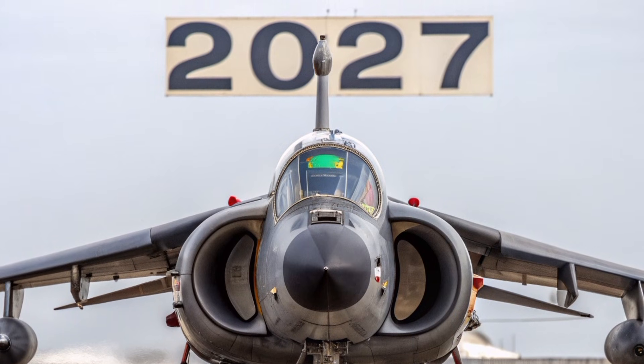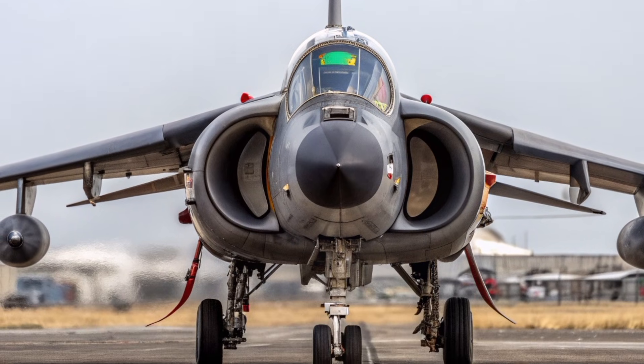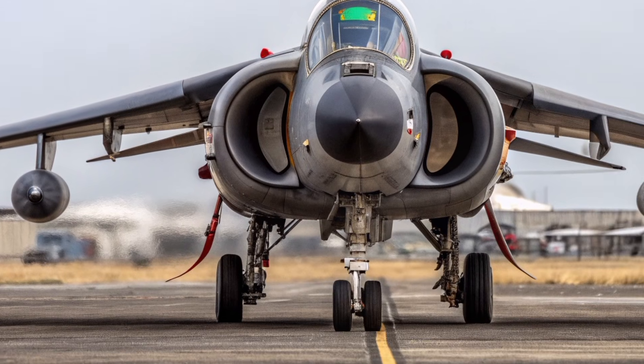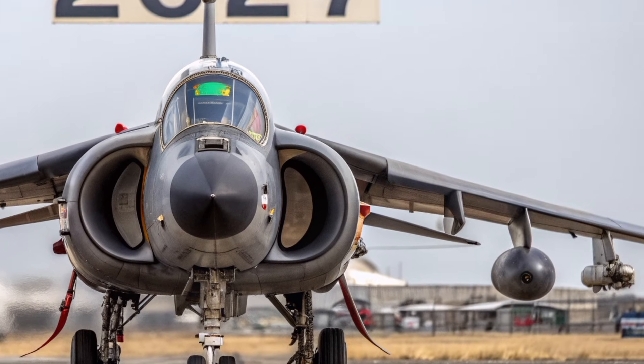In 2027, the legendary Hawker Siddeley Harrier GR3 makes a dramatic return to the spotlight, not as a relic of the past, but as a symbol of British ingenuity that continues to inspire modern combat aviation.